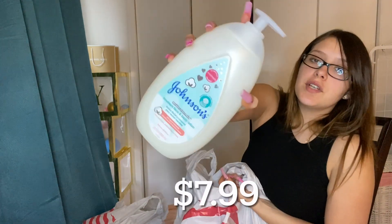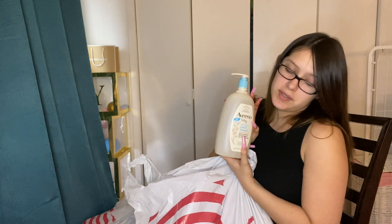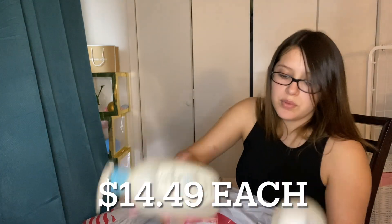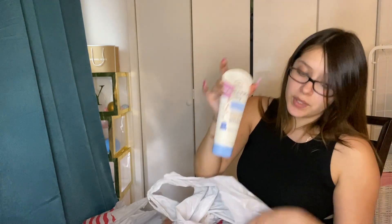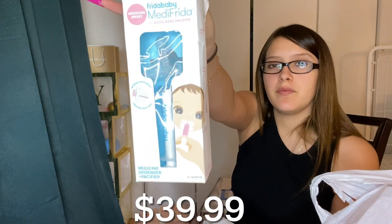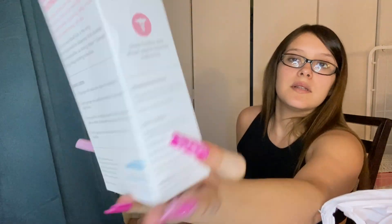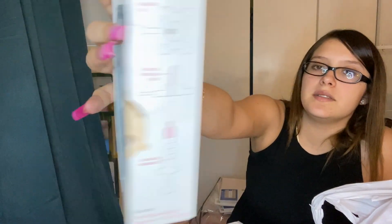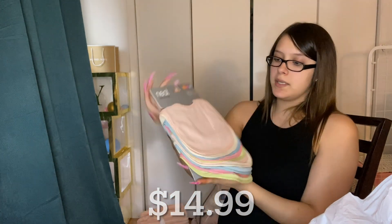Johnson's baby lotion, another Johnson's baby lotion especially for newborns, and Aveeno Wash and Shampoo — I like Aveeno more than Johnson's but they didn't have a lot of Aveeno. I got two of the wash and shampoos. I also got Aveeno Baby Eczema Therapy Moisturizing Cream — I heard it's really good in case your baby has baby acne or little pimples. I have this Frida Baby medicine dispenser that attaches to a pacifier so you don't have trouble giving your baby medicine.